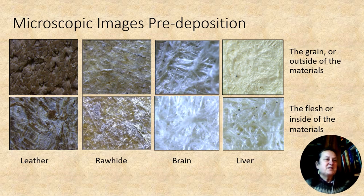Pre-deposition samples: leather, rawhide, brain and liver cured. The top row is the grain or outside of the skin; the row below is the flesh or inside. On the leather you can see the pores where the hairs would have been, and on the rawhide you can still see a few dark hairs. What is striking is that the leather and rawhide samples are very similar to each other, and equally different to the brain and liver cured samples, which are more akin to a textile.